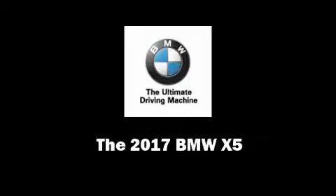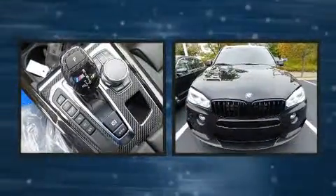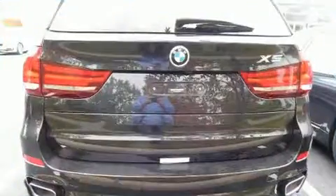Introducing the 2017 BMW X5. Under the hood, you'll find a six-cylinder engine with more than 300 horsepower, and all-wheel drive keeps this model firmly attached to the road surface. A turbocharger further enhances performance while also preserving fuel economy.